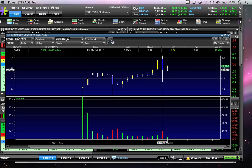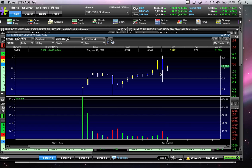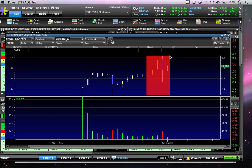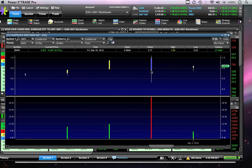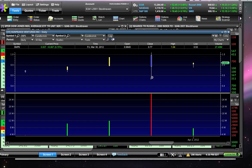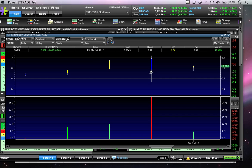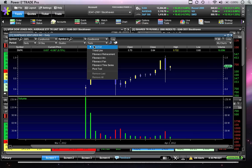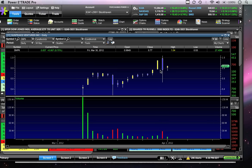You see this big down move that happened on Friday. Usually, with a stock, if this is all I saw, I would say with a down move like that on huge volume, you've got to stay away because it's probably going to need to consolidate for some time and the uptrend is likely over. But this is what makes technical analysis so great — if you look back on the chart, this isn't the first time such a down move has happened.